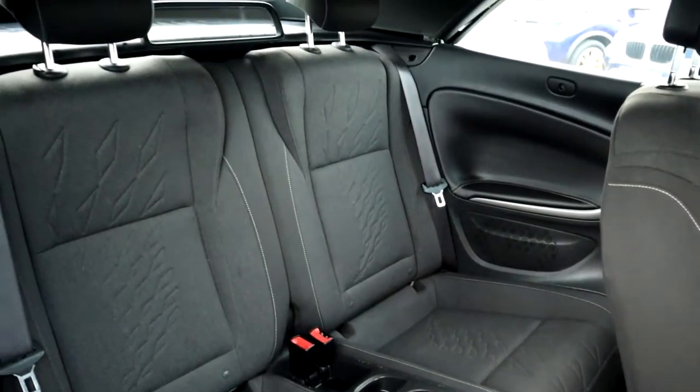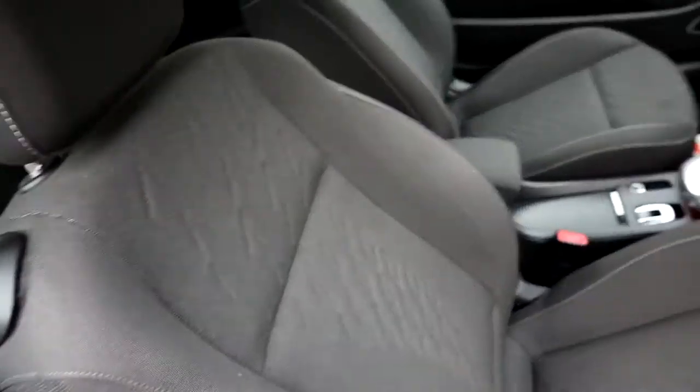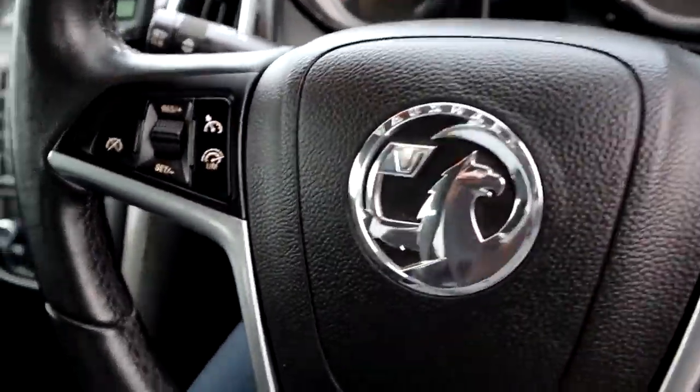Two-tone interior, that white stitching as well, a couple of cup holders for your passengers, multi-functional steering wheel, and cruise control.